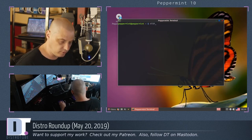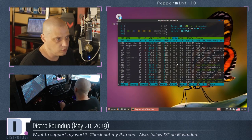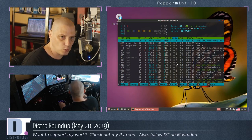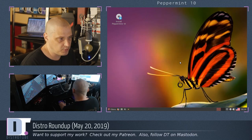Let's see if HTOP is installed by default — still getting used to my new keyboard. Memory: 652 megs of the 4 gigs of RAM I gave this machine, and almost no CPU usage. So yeah, this is what you would expect with an XFCE desktop environment.